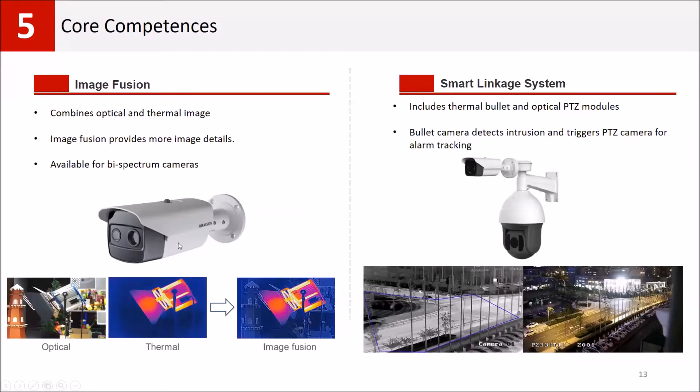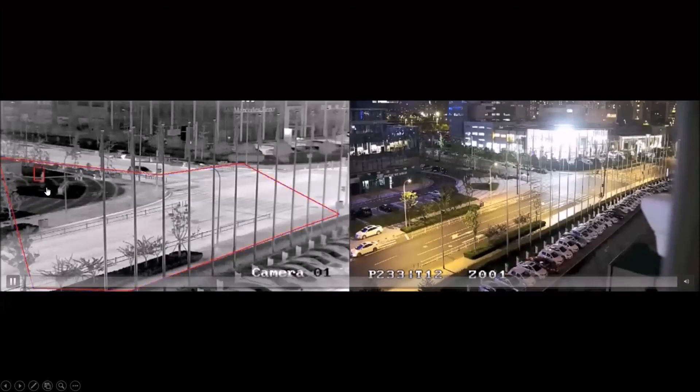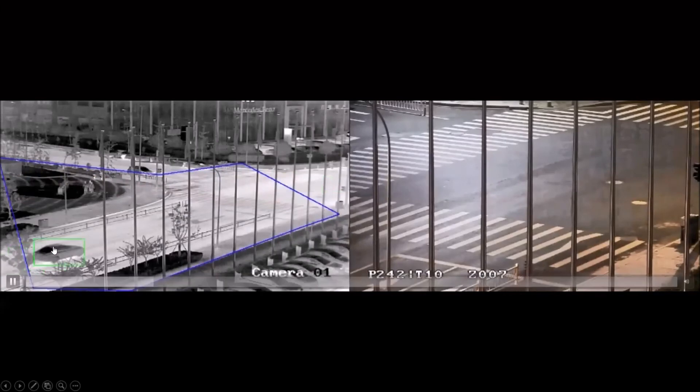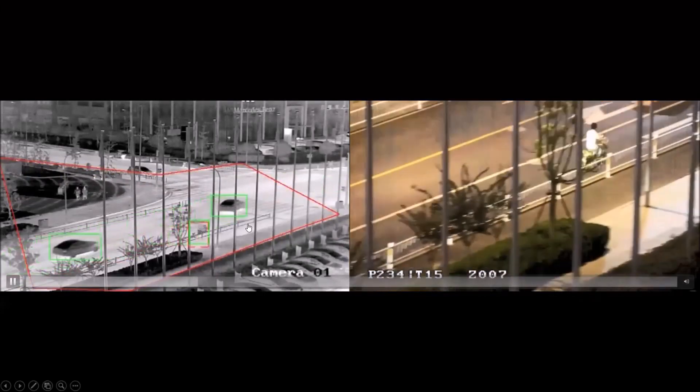For our bi-spectrum thermal cameras, they have two lenses — one optical and one thermal sensor — allowing you to combine the visual detail of an optical camera with the temperature data of a thermal camera in one image. We also have a linkage system with a bullet thermal camera on top and a PTZ optical camera below. If intrusion is detected by the bullet camera, the PTZ camera automatically tracks the alarm condition, and it can be configured to trigger alarm only when people are detected, not vehicles.